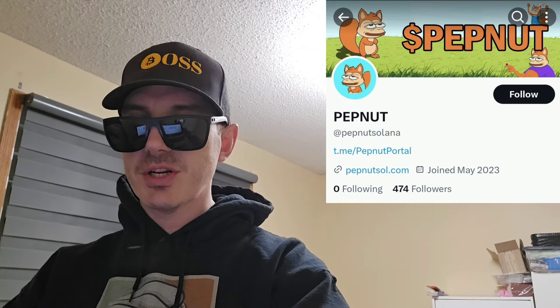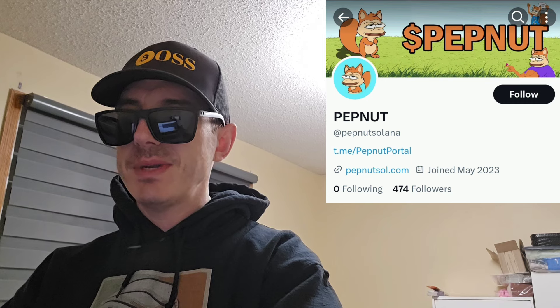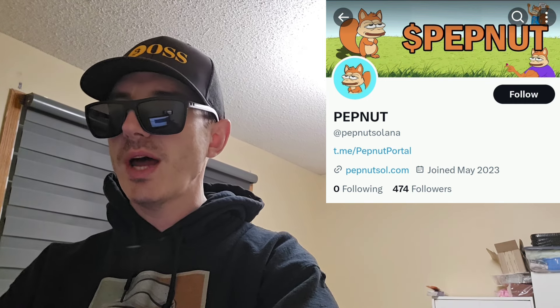Sup everybody, Logan here, stock investor, aka crypto investor, back with another video. Today we're going over the PEPNUT token. The PEPNUT token is trending number one right now on DexScreener in the Solana section, doing very well. They have a 24-hour trading volume of $9 million. This is a Solana meme coin that combines the very popular PNUT token and the very popular Pepe token, so now we have PEPNUT.